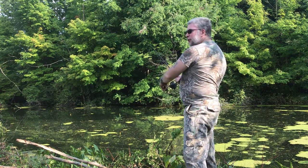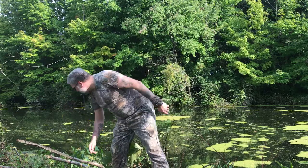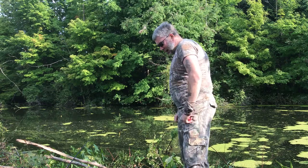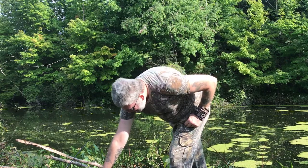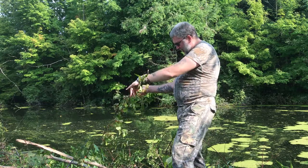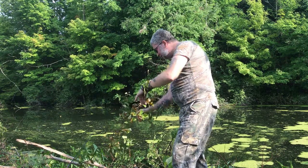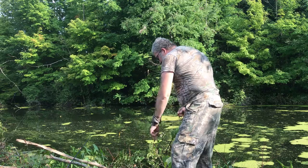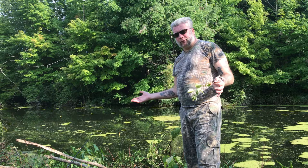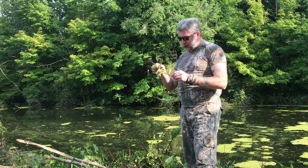Hey guys, Dave here from Wolf in the Wild Survival. Just doing a little bit of fishing today, unsuccessfully. I noticed something here that I thought I would share with you guys. A tree had come over, which is kind of fortunate for us, because it brought down something that is the subject of this video.